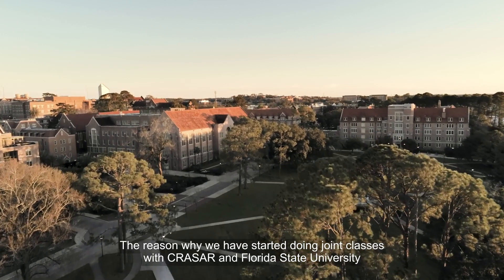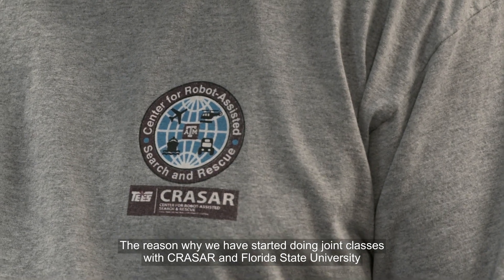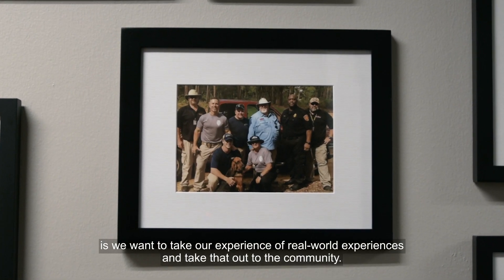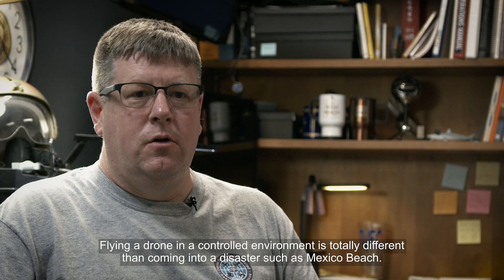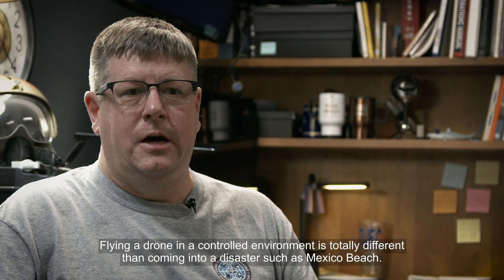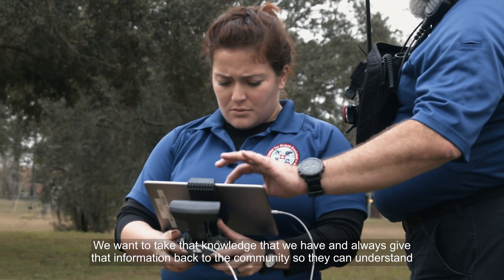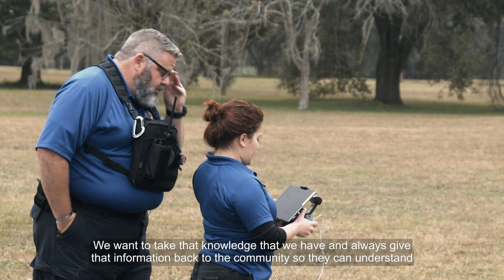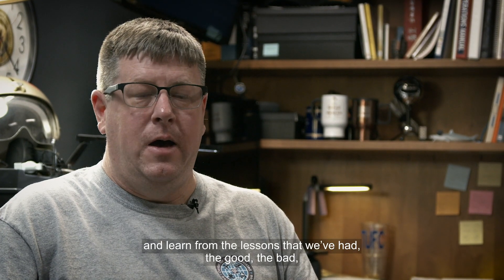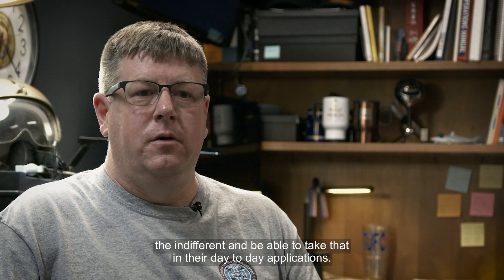The reason why we've started doing joint classes with Chrysler and Florida State University is we want to take our real-world experiences and share them with the community. Flying a drone in a controlled environment is totally different than coming to a disaster such as Mexico Beach. We want to take that knowledge and always give that information back to the community, so they can understand and learn from the lessons we've had — the good, the bad, the indifferent — and apply that in their day-to-day work.